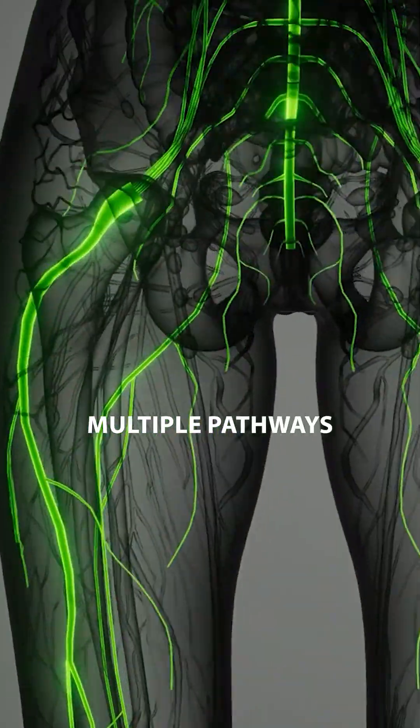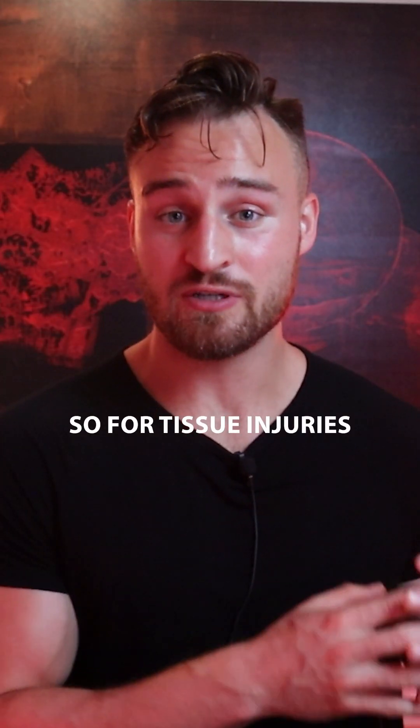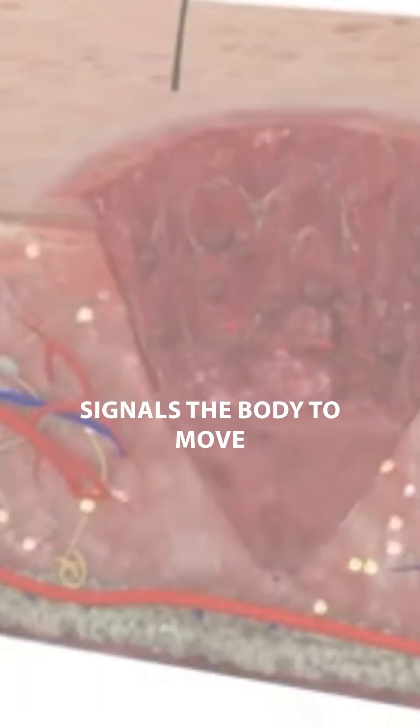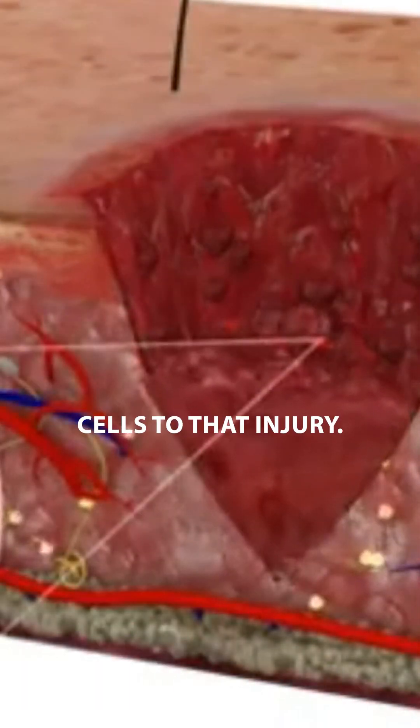So how does this peptide work? GHK-Cu affects multiple pathways in the body. For tissue injuries, GHK-Cu acts as a chemo-attractant, which pretty much signals the body to move cells to that injury.